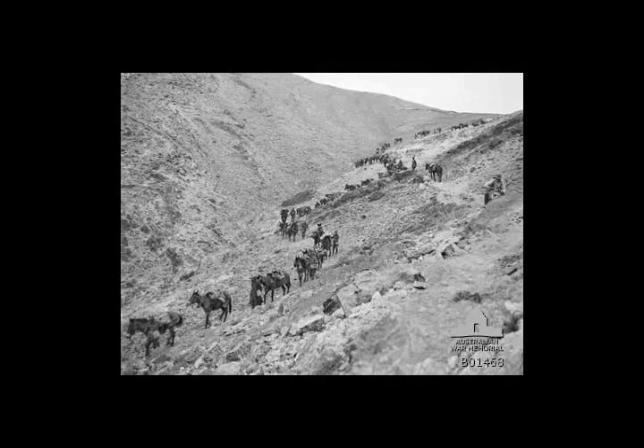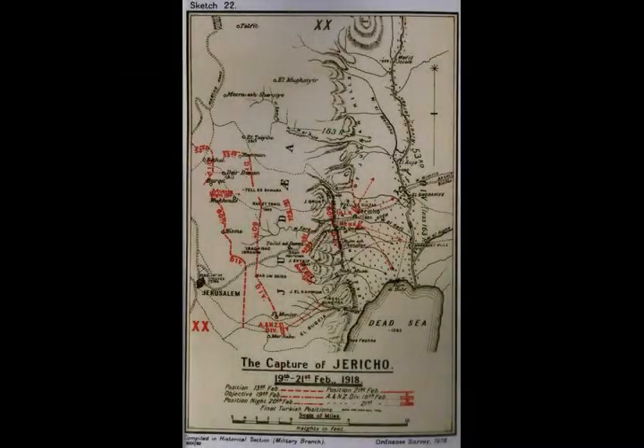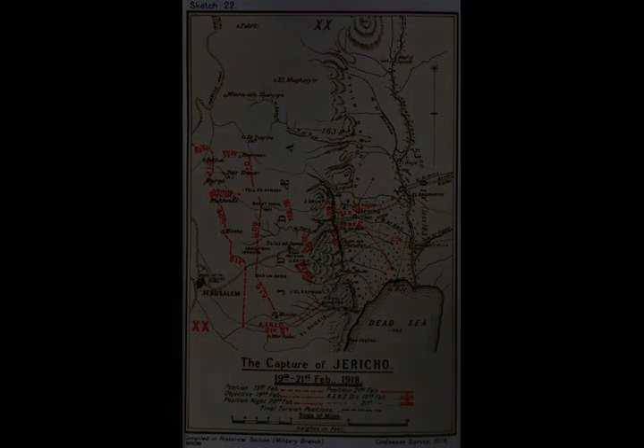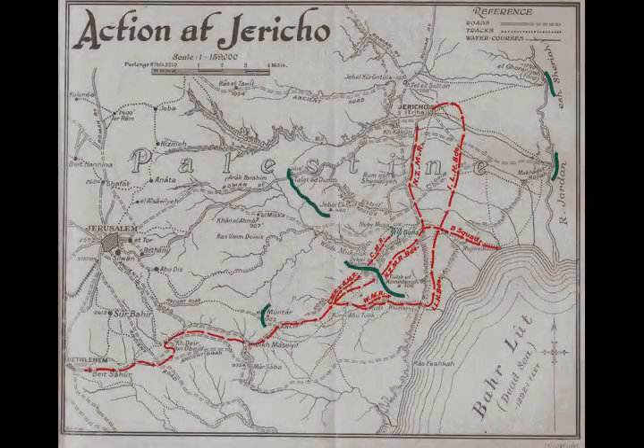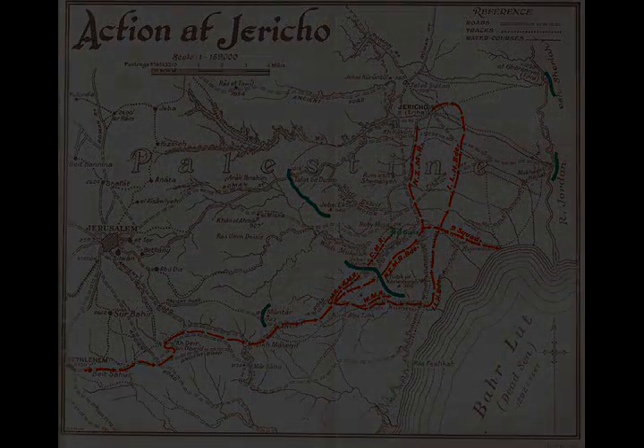By 6 o'clock all the New Zealand Mounted Rifles Brigade was in the valley. The Wellington Mounted Rifles Regiment was attacking Hill 306, while the Canterbury and Auckland Mounted Rifles Regiments attacked Hill 288. Shortly after 12 o'clock a mounted advance by an Auckland squadron took Hill 288, and Hill 306 was captured soon after.